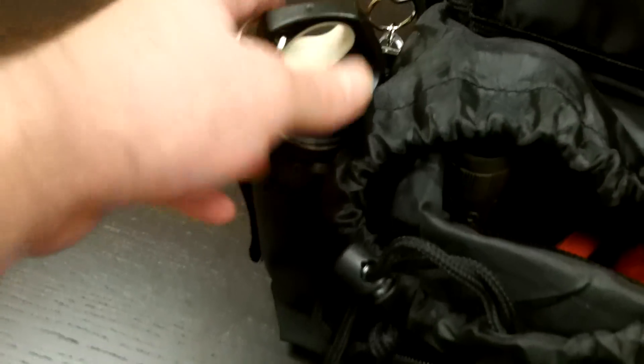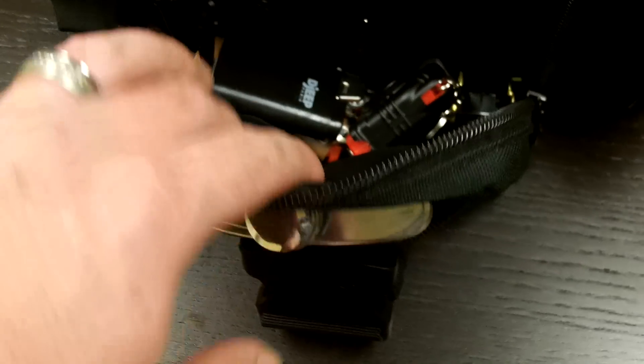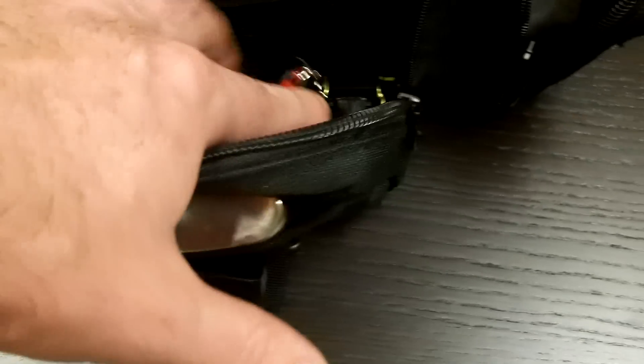I carry a metal water container in case I need to boil water. I also have water purification tabs, some additional lighters, fluid for my Zippo, flints for that, and a compass.